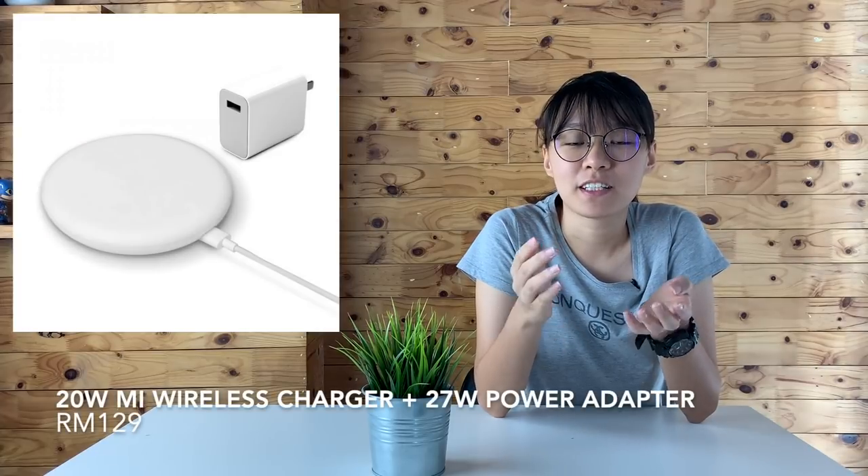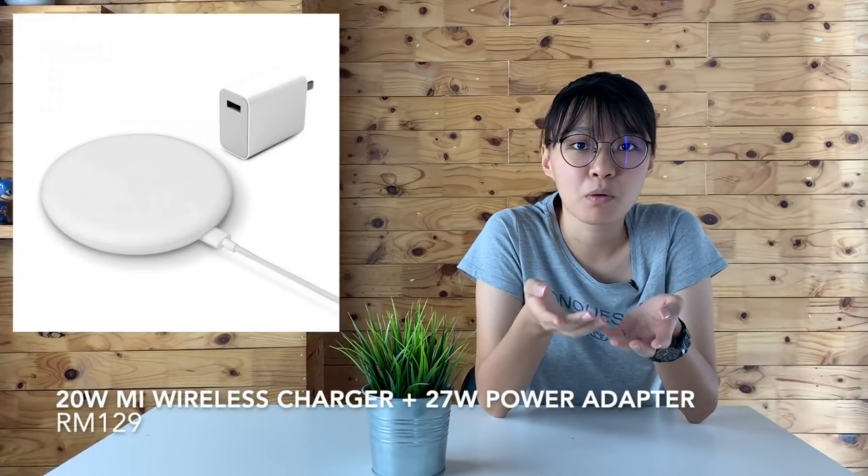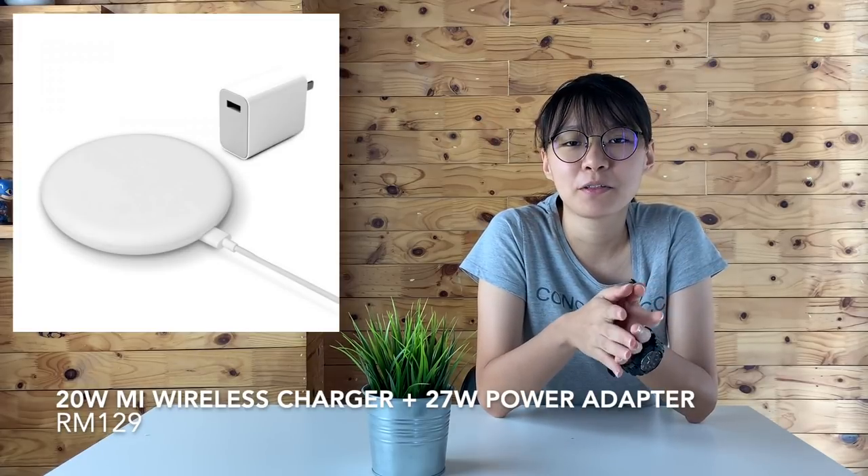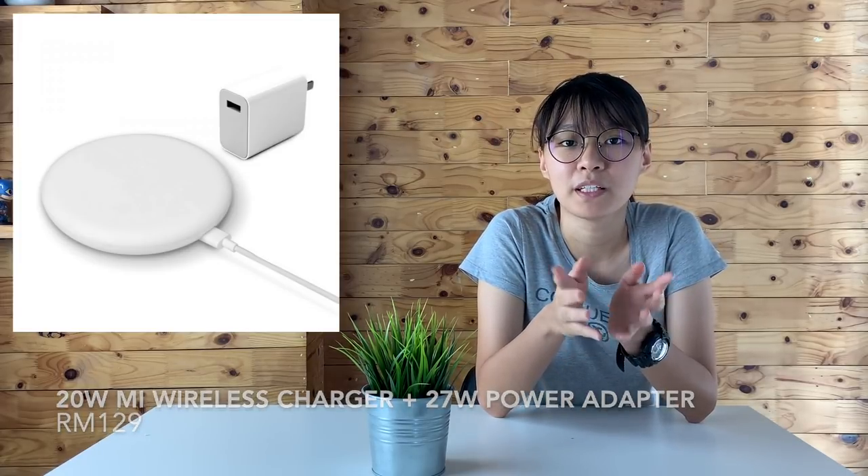Xiaomi has also announced the availability of their new 20W wireless charging set, priced at RM129, and it also comes with a new 27W power adapter.